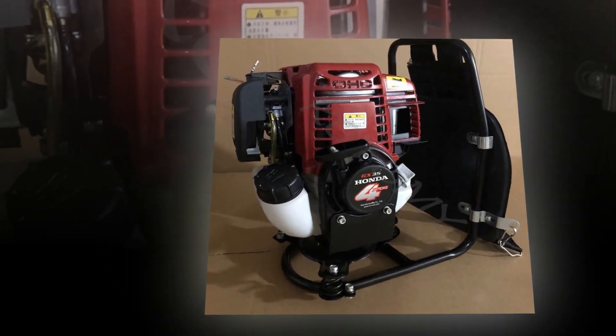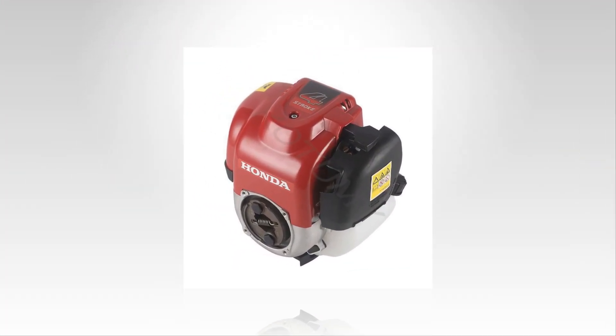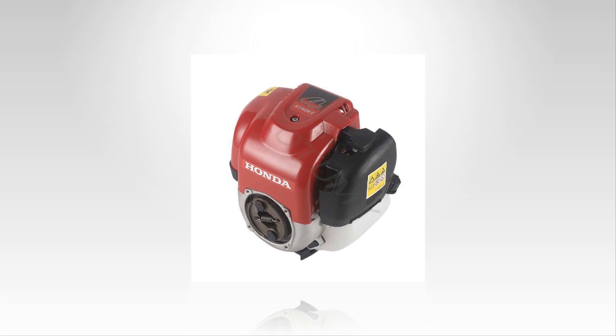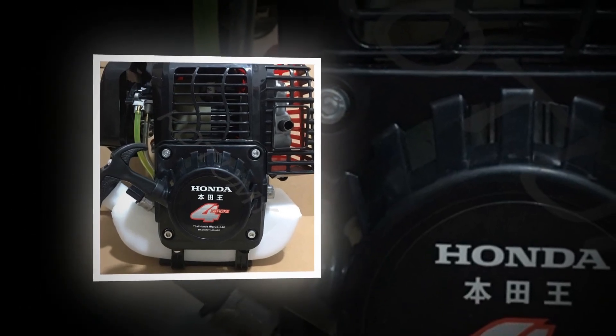Unlike traditional 2-stroke engines, the 4-stroke engine GX35 offers greater fuel efficiency, reduced emissions, and minimal noise levels. Its durability and reliability make it a favorite among professionals who rely on their equipment day in and day out.